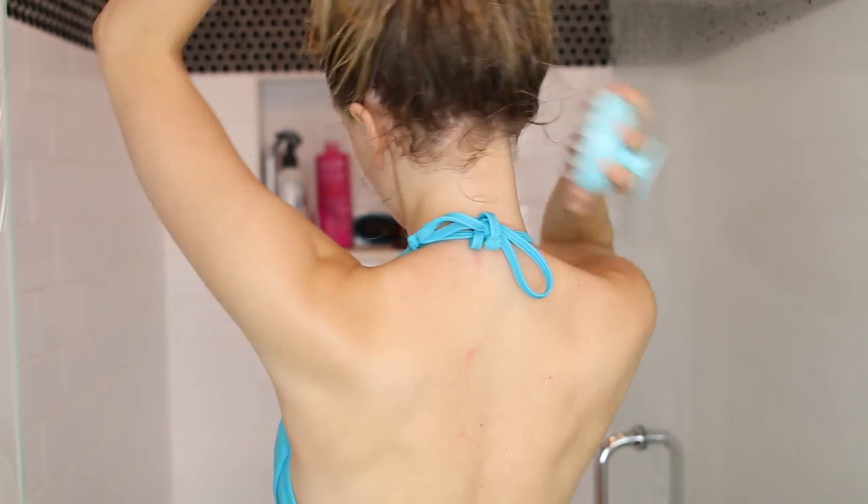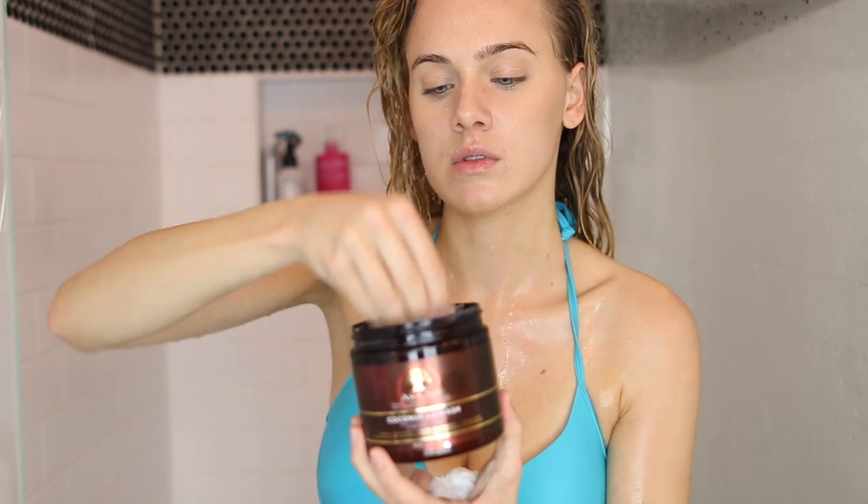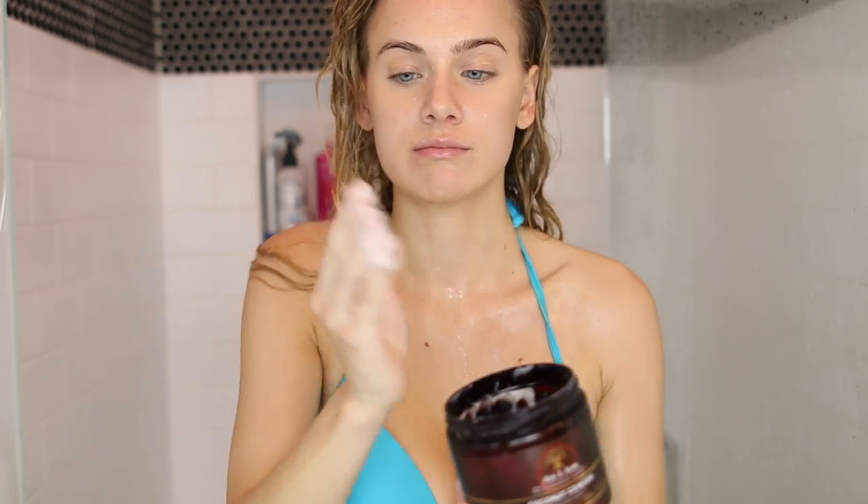Now that my hair is properly washed, I'm going in with Devacurl One Condition Delight. Because I'm detangling today, I'm also adding a little of the As I Am Coconut Co-Wash as a conditioner — sometimes One Condition Delight doesn't give me quite enough slip for effective detangling, so I add a bit to thicken it up. I don't apply conditioner above mid-shaft; I typically start from the top of my ear and below, with just a tiny bit on my roots.